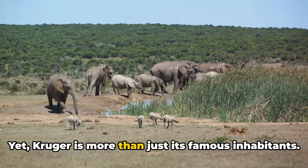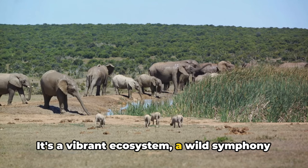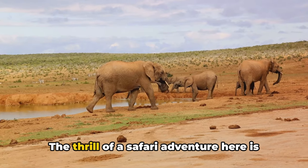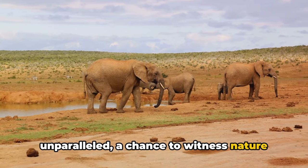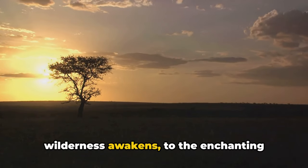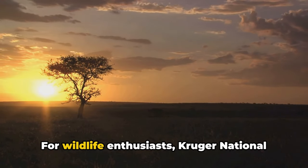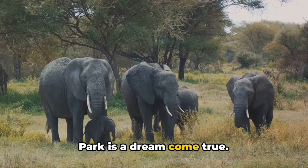Yet Kruger is more than just its famous inhabitants — it's a vibrant ecosystem, a wild symphony of life where every creature, big or small, plays a part. The thrill of a safari adventure here is unparalleled, a chance to witness nature in its purest form. From the crack of dawn when the wilderness awakens, to the enchanting silence of the night, it's a round-the-clock adventure. For wildlife enthusiasts, Kruger National Park is a dream come true.